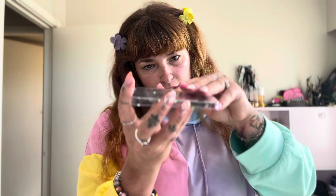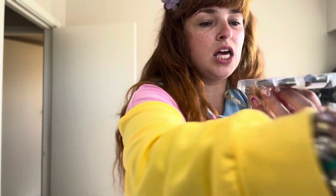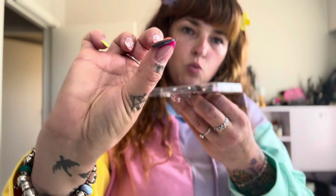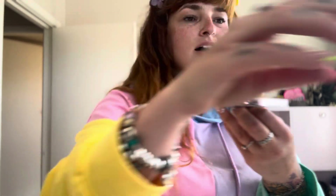You could stick them on with glue as well if you wanted, but I just wanted to show you the nail itself because I'm so blown away with the quality. The durability as well — these are not bendy, they are nice and hard. I just think they're so cute.